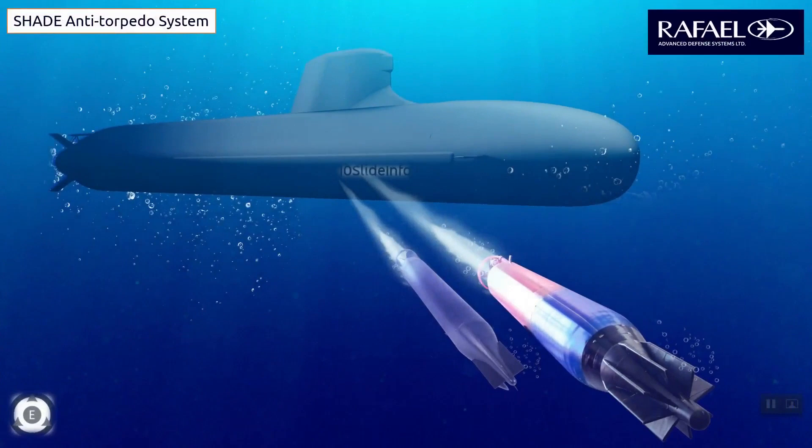The anti-torpedo system I am talking about here is SHADE. So what is so special about this system? For those who are not aware of such systems, I would be sharing vital details about it as well. So let us begin.